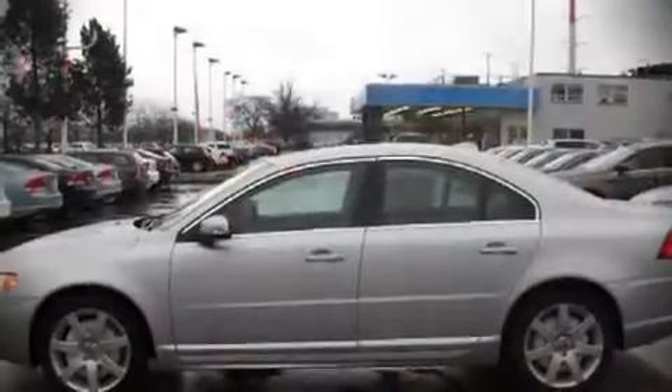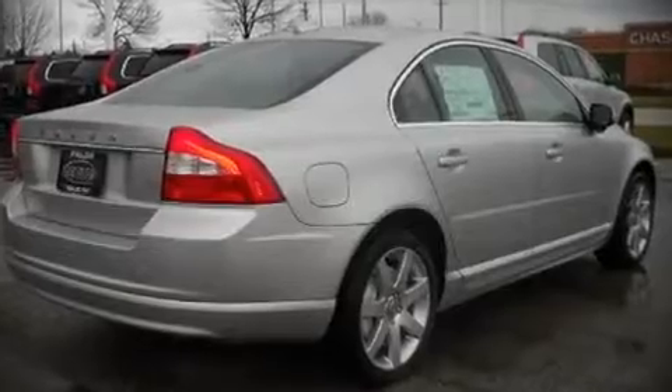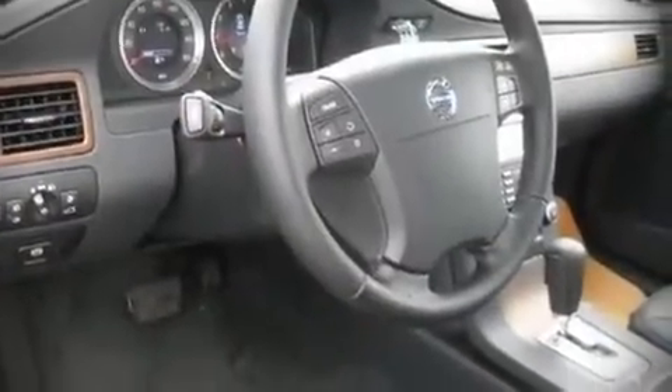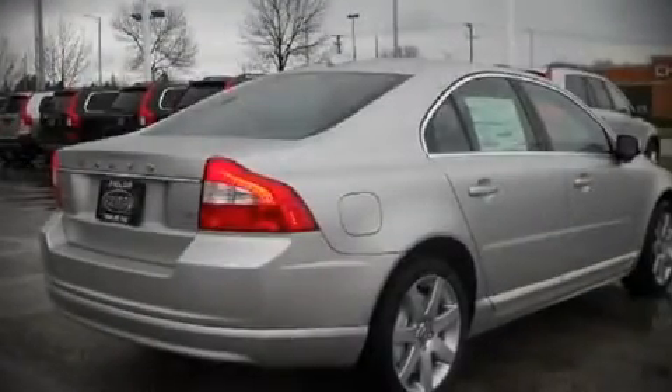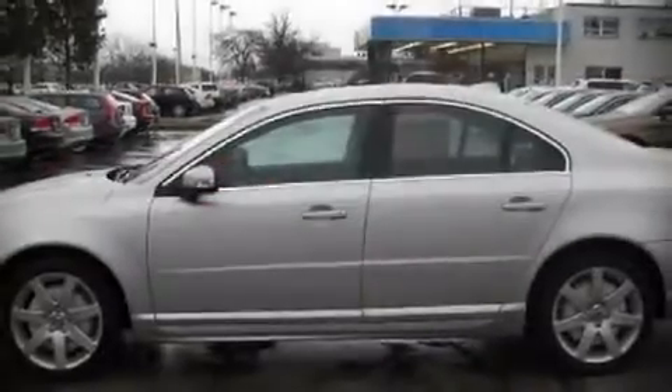Volvo ensures the safety and security of its passengers with equipment such as front-side impact airbags, head curtain airbags, a security system, and four-wheel disc brakes with ABS. Electronic stability control ensures solid grip atop the road surface, no matter how challenging the driving conditions.